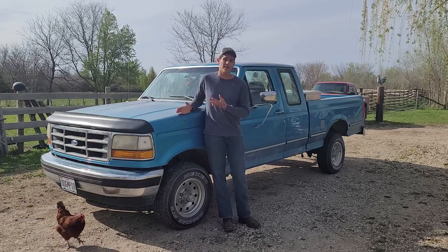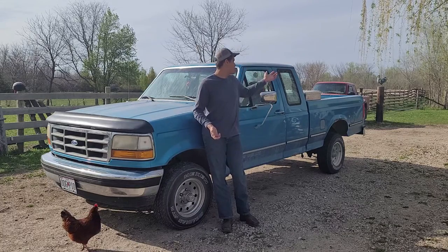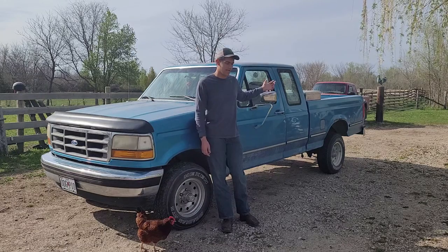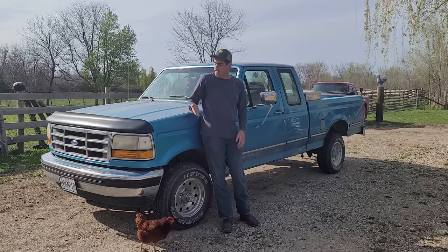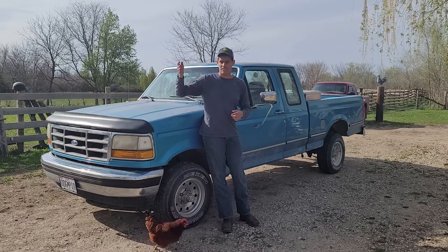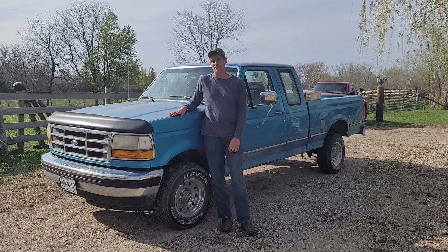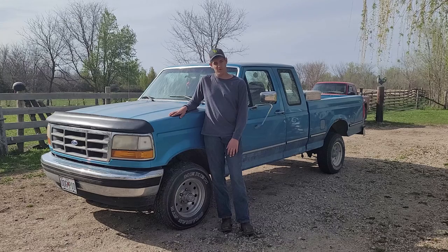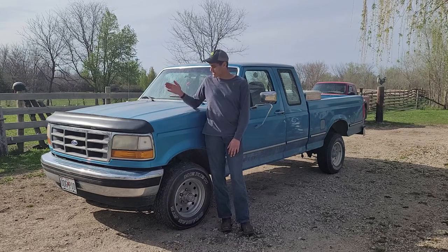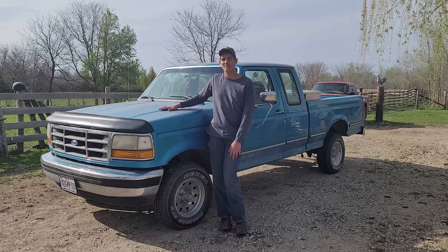Originally I bought this truck because, number one, it's bigger and I wanted to do more towing. The Ranger can do little things with my little trailer — I don't know if I've ever shown the horse trailer, but it can pull that empty, kind of. I really wanted something bigger, something to be able to put the tractor on and take it to other places. This here is my solution — I picked it up from my dad's friend at work for $2,000 to get out of his driveway, and I've been happy with it too. So without further ado, let's show you guys the truck.